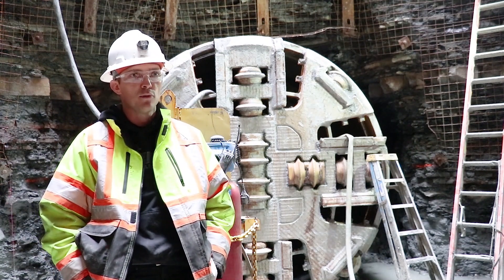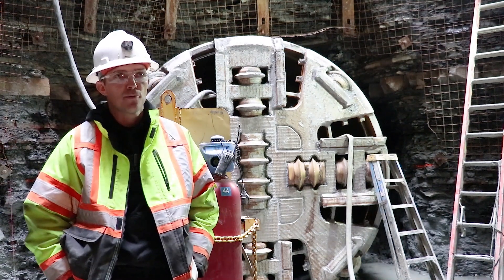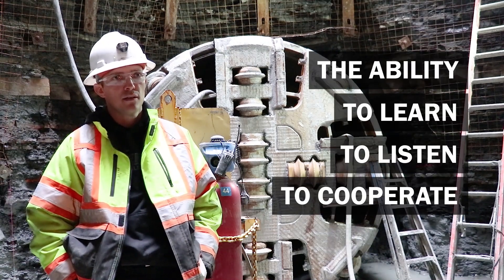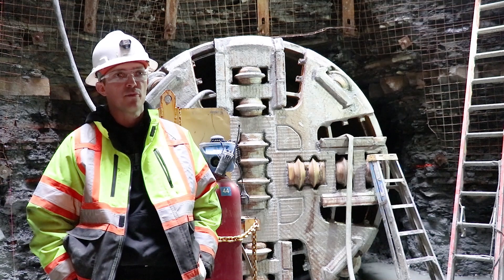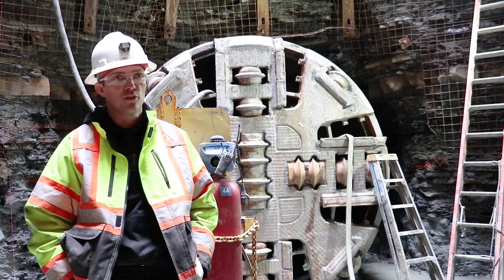They're going to find people that are working with them and promote those guys. The skills that make a good operator are basically the ability to learn, to listen, to cooperate. It's a team environment — you've got to get along with everybody. You're in a tunnel, so it's very cramped quarters sometimes, depending on the size of the tunnel.